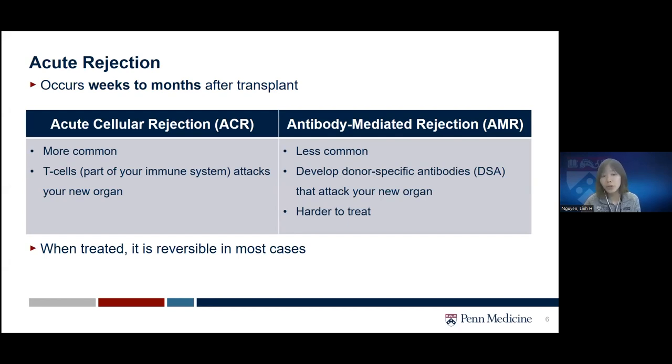The first type of acute rejection is acute cellular rejection, which is more common — the T-cells, which are part of your immune system, start attacking your new organ. The other type is antibody-mediated rejection, or AMR. This is less common but involves donor-specific antibodies attacking your new organ, and it is harder to treat. When treated, acute rejection is reversible in most cases. The risk may decrease over time, but we will try to catch and treat it as soon as possible.